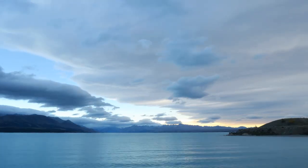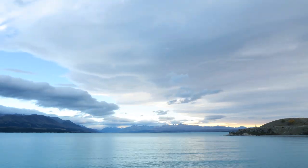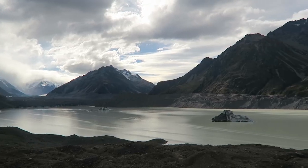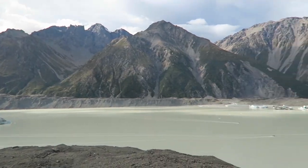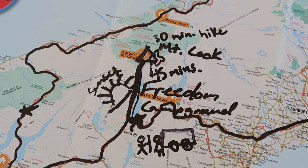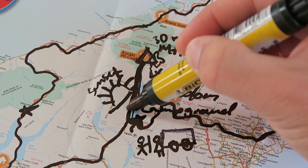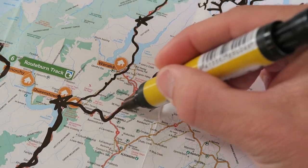The next morning we woke up with amazing views of the lake and drove 45 minutes up to Mount Cook. Right at the base of Mount Cook there is a glacial lake, which is the only glacial lake in all of New Zealand. It's a short 30-minute hike and we would highly recommend it. After the hike, we drove back down and made the drive south to Queenstown.